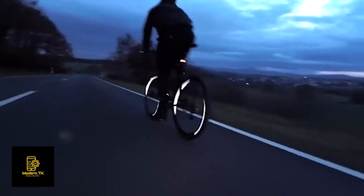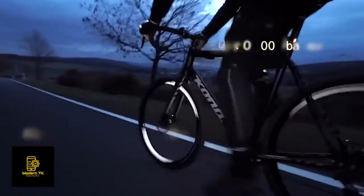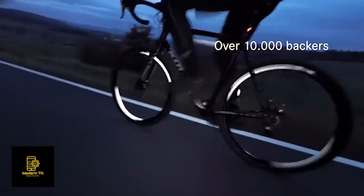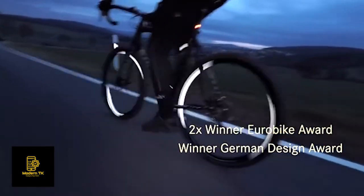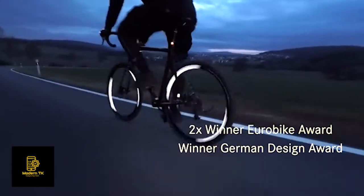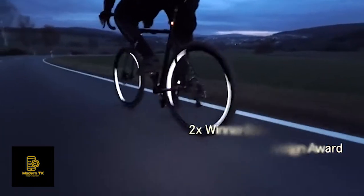We are FLECTOR and this is our ninth Kickstarter campaign. Worldwide, we have safely led over 10,000 cyclists through the darkness. We've won the Eurobike Award twice and the German Design Award for our safety concepts, and were nominated for more.